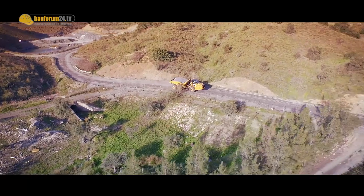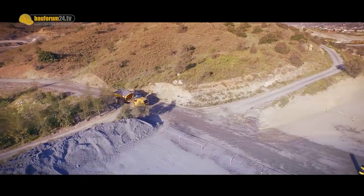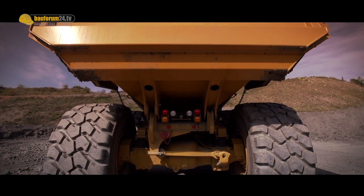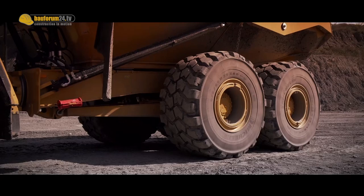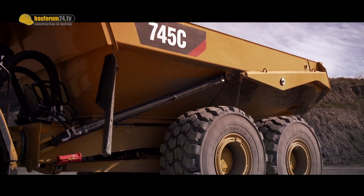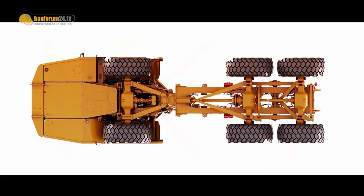The 745C is a successor to the 740B articulated truck. It is not just a refresh of the truck itself, though. We've put in a brand new powertrain and increased the payload slightly to a full 45 US tons. The truck sits in the same envelope as the 740B — same height, same loading height, same width, slightly longer to achieve the extra payload. It is now a 25 cubic meter body versus a 24 cubic meter body on the 740B.